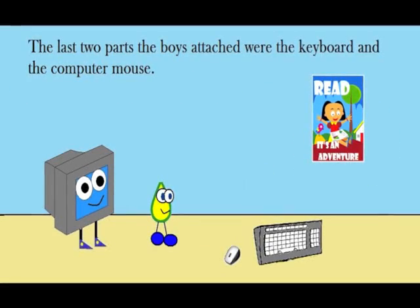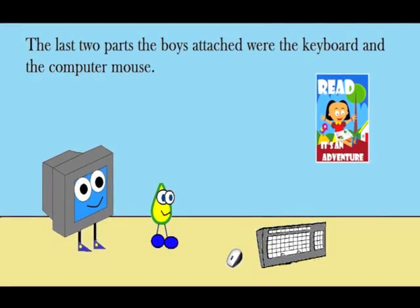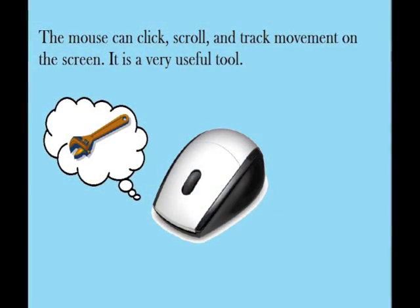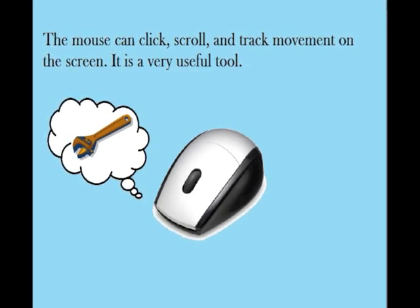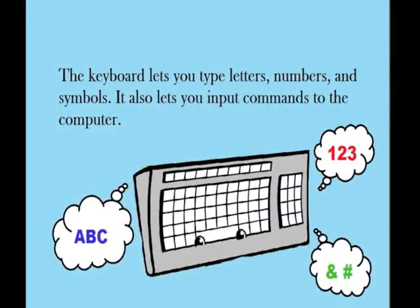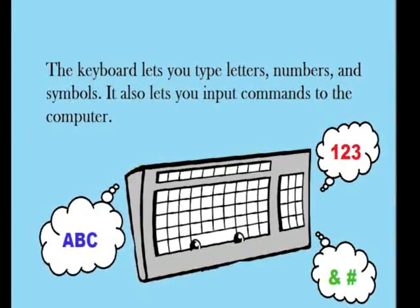The last two parts the boys attached were the keyboard and the computer mouse. The mouse can click, scroll, and track movement on the screen. It is a very useful tool. The keyboard lets you type letters, numbers, and symbols. It also lets you input commands to the computer.